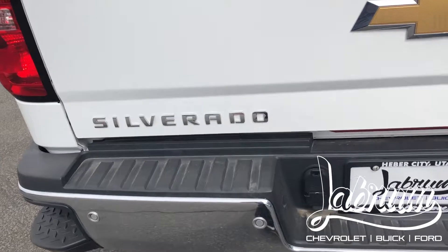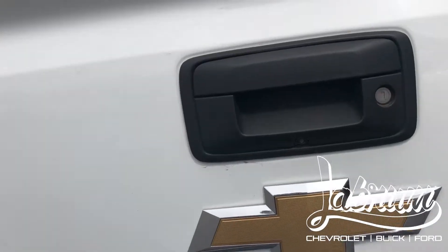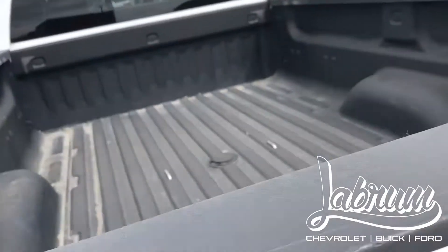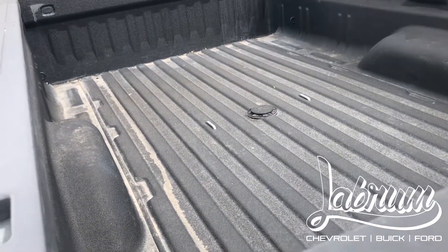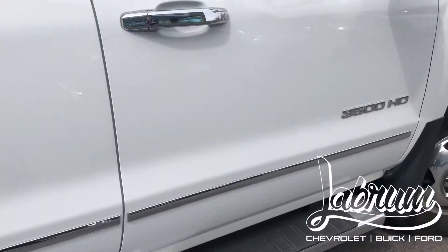You can see the rear sensors here to make sure you don't hit anything, as well as the seven-pin and four-pin connectors and the rearview camera in the back. The most important part on a truck — the bed has a brand new Rhino liner in it with a lifetime warranty.